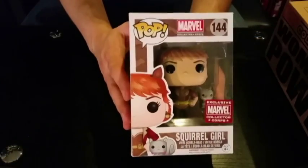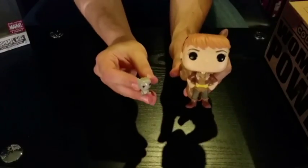Just like every other Collector's Core, there is a Funko Pop in the box, and this one is Squirrel Girl. I never would have thought I'd own a Squirrel Girl figure, and not only do I have one, I'm excited about it. And not only is it Squirrel Girl — you also get another mini Pop of Tippy Toe, Squirrel Girl's squirrel sidekick. They're both sculpted with tails, and Tippy Toe even has a bow on the back of her neck.